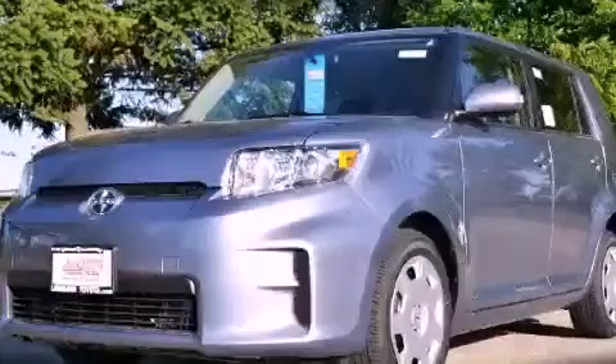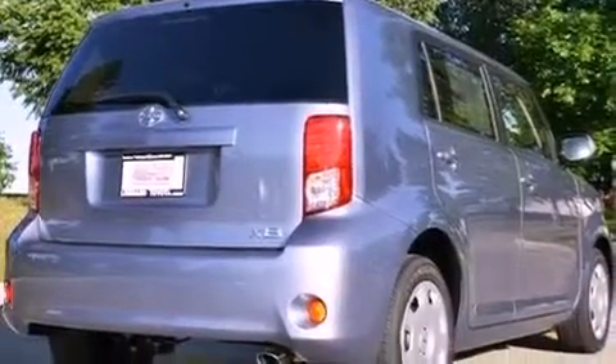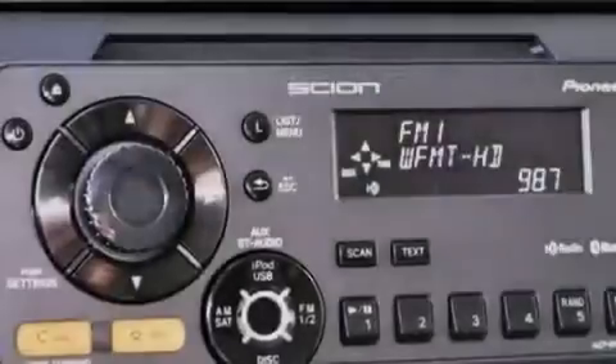This is a brand new 2012 Scion XB, personality on wheels. It has a 2.4 liter 4-cylinder engine and a 4-speed automatic transmission.